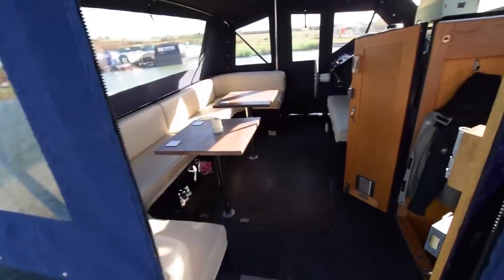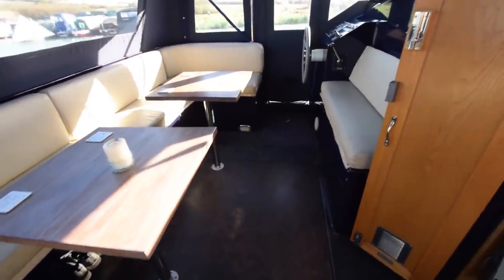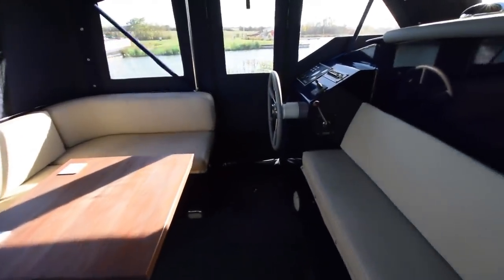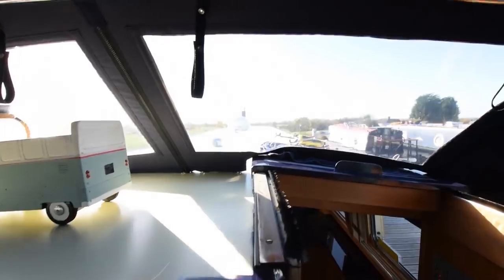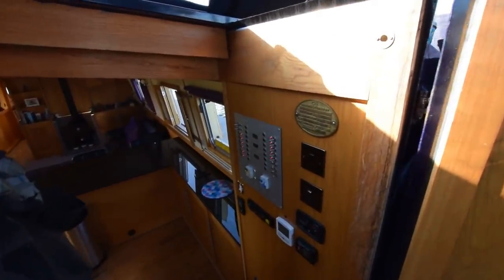Under the stern deck — this is large. It's seven foot three inches long and I think you could probably seat a football team in here. Such a social space. A couple of demountable tables. The engine's under there — that's a Canalline 60 horsepower with only 193 hours on it. There's also a powerful bow thruster, a Vetus 95 kgf.